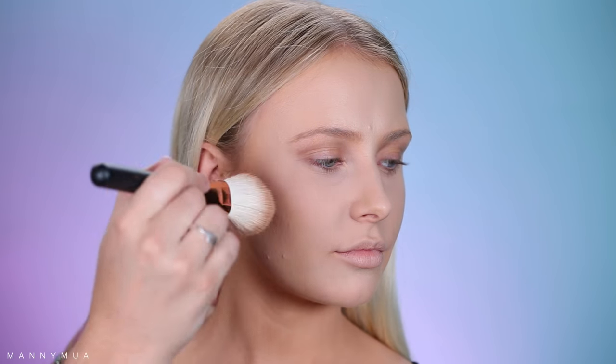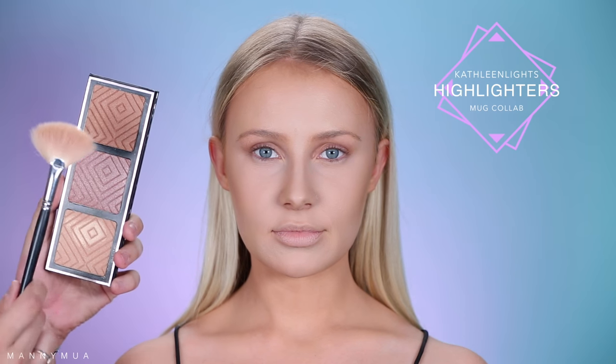Now I'm taking the Marc Jacobs Tantric Bronzer with the Morphe R7 brush just to bronze off her skin. This is one of my favorite bronzers ever, and she has such beautiful cheekbones — I wanted to really help accentuate them without contouring. I'm putting it on the hollows of her cheeks, the hairline, as well as underneath the chin. Now I'm going in with the Kathleen Lights Highlighter Palette with Makeup Geek — it's absolutely amazing. I'm taking the champagne shade and the pinkish shade with the Morphe fan brush, highlighting all over the face, forehead, nose, and a little bit on the cupid's bow.